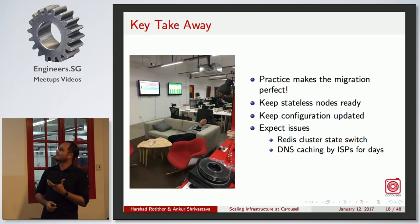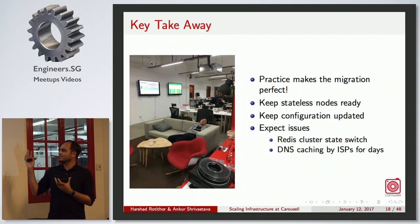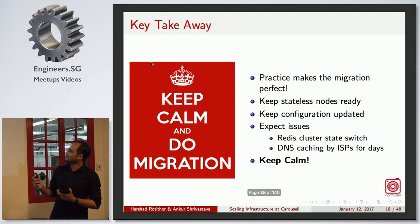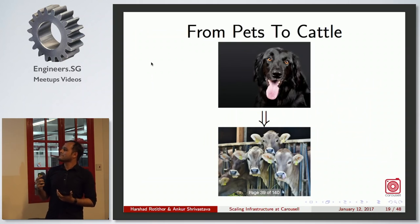Key takeaways from the migration: practice is really important — practice data flows until they are in muscle memory. Keep stateless nodes ready in advance with all configuration pre-populated. There will always be one or two unknowns — for us it was the Redis cluster state switch and DNS caching. Most importantly, keep calm, because that is when you can actually solve the problems you face.